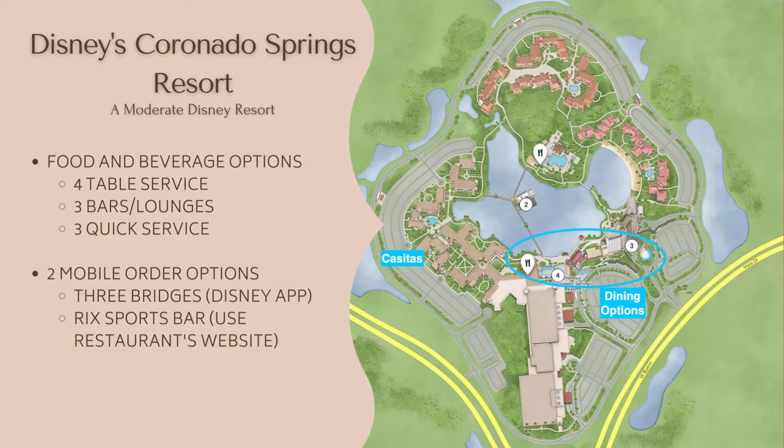Coronado Springs Resort is very wheelchair friendly, but some locations are better than others. Because we were in the casitas, it was pretty easy to get around and the food service options are very convenient. Coronado Springs offers 10 food and beverage locations, and all but two are in the main hub that consists of the tower and the lobby that leads to the convention center. Two of the options even had mobile order.